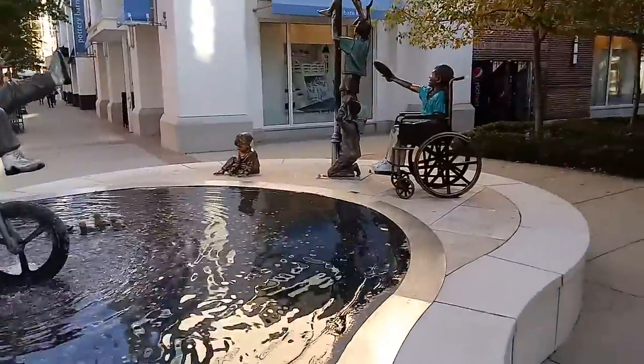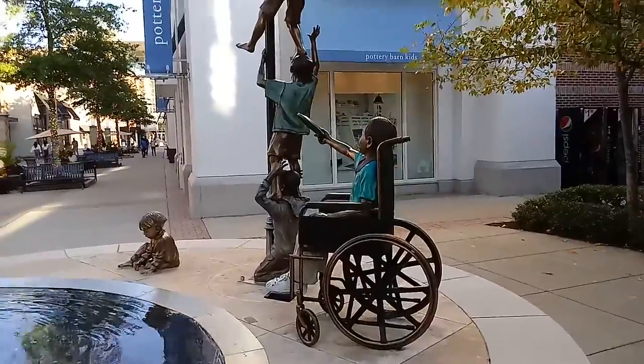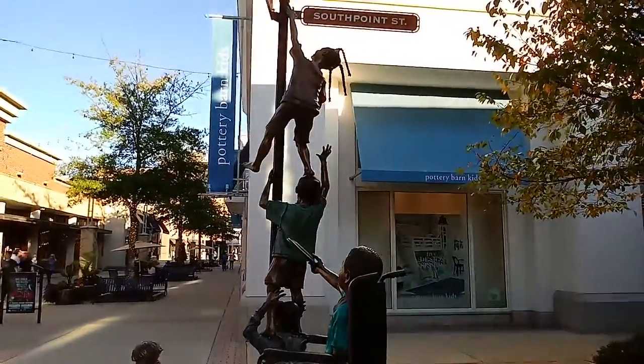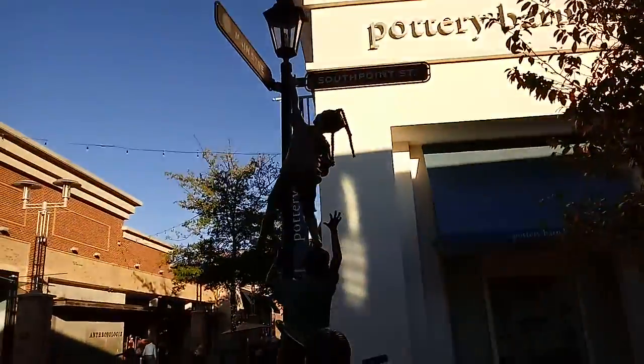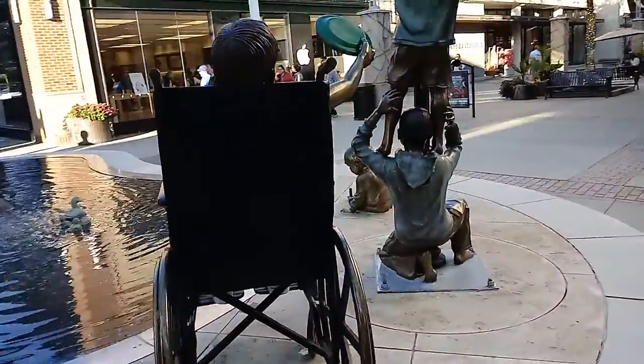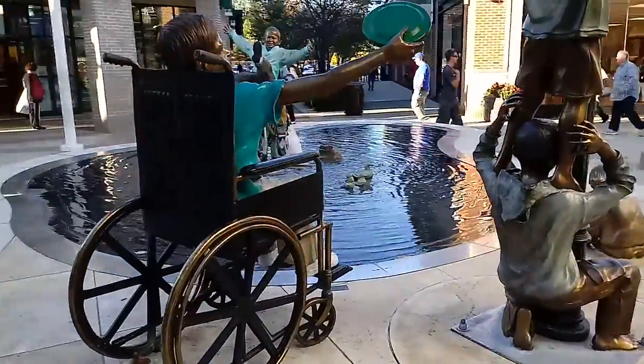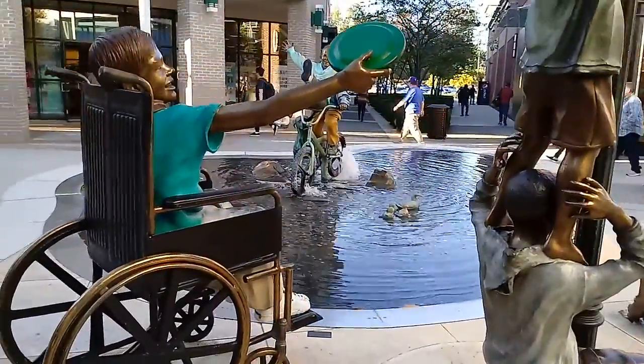Over here we have the child in a wheelchair throwing the frisbee, and the kids climbing up the lamppost. The detail in these statues is really just amazing.